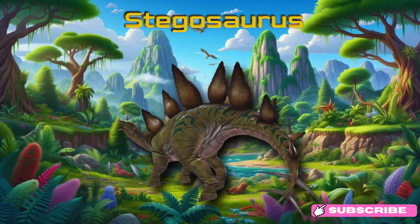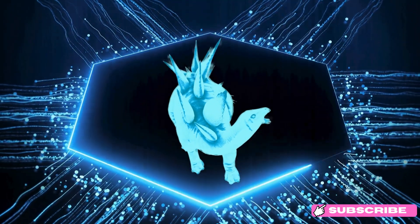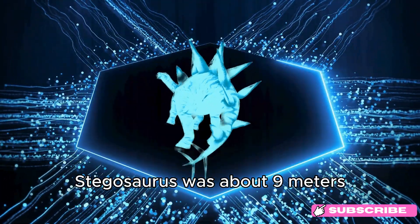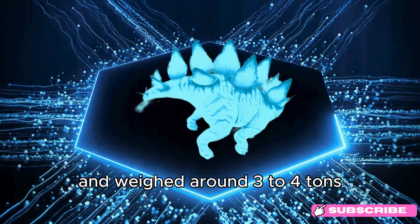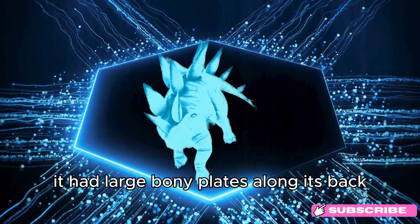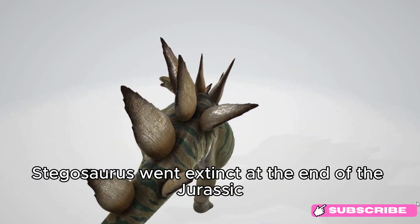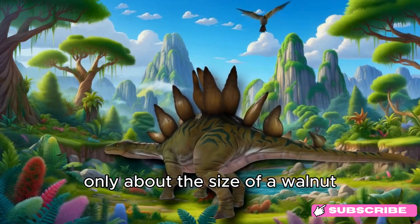Stegosaurus. Say hello to Stegosaurus! This dinosaur lived around 150 million years ago, during the late Jurassic period. Stegosaurus was about 9 meters (30 feet) long, roughly the length of a school bus, and weighed around 3 to 4 tons, similar to the weight of an SUV. It had large, bony plates along its back and a spiked tail for defense. Stegosaurus went extinct at the end of the Jurassic period. Fun fact: Stegosaurus had a tiny brain, only about the size of a walnut.